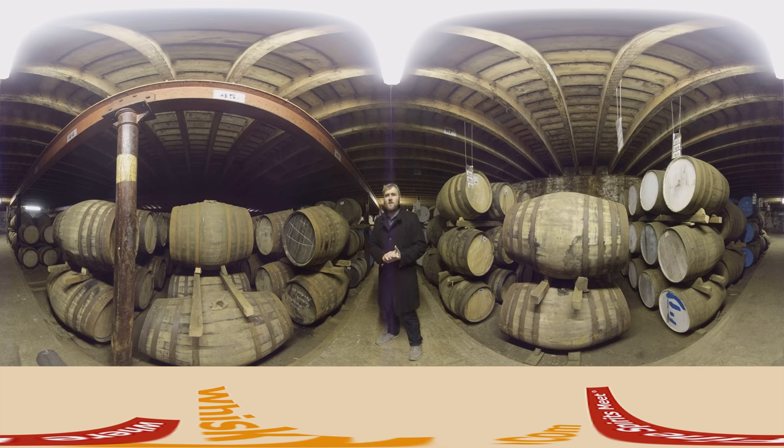They also want to build a cooperage — not to build new casks, but to refurbish and repair existing ones. It's a sensible move given such a large warehouse location, where casks are damaged or develop cracks and leaks every day. They can ship them to their own cooperage, repair them, and get them back into stock.